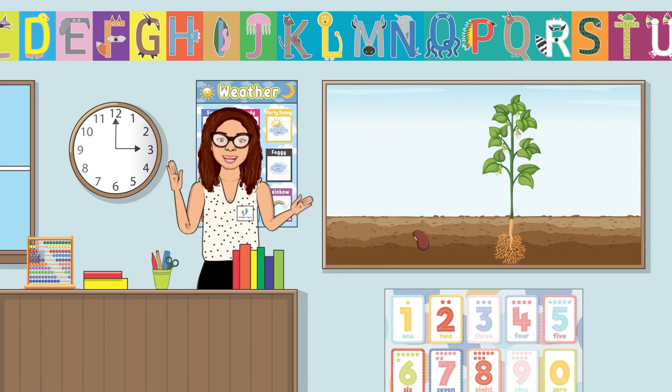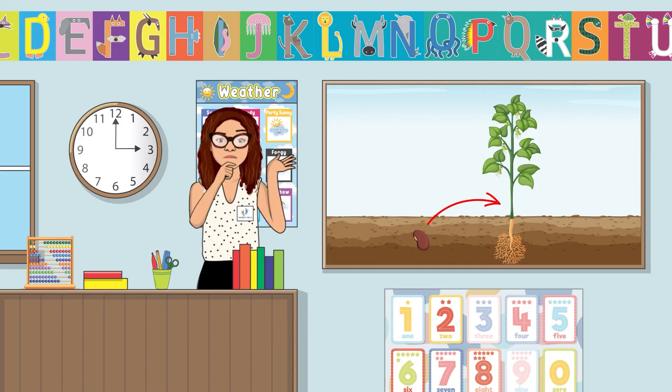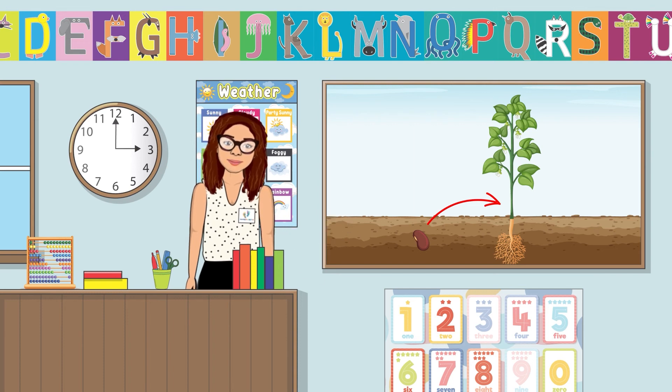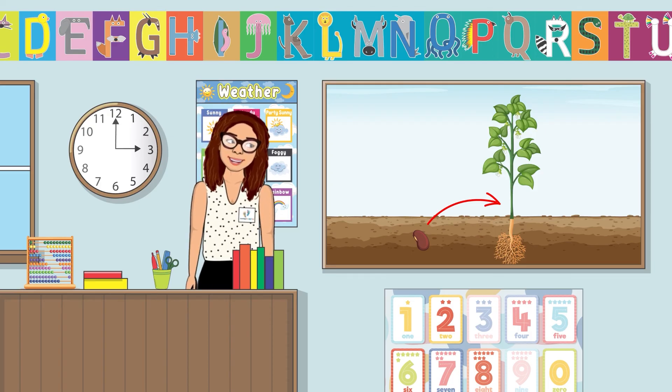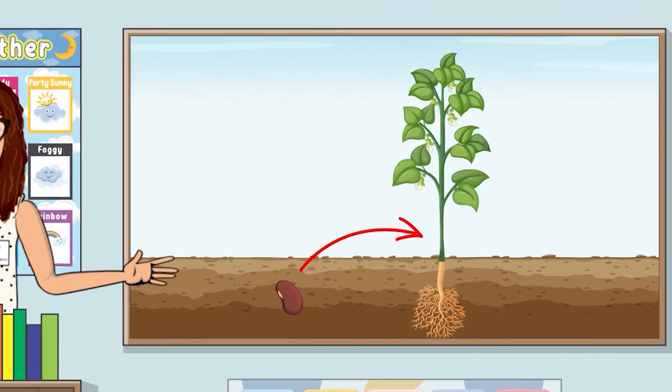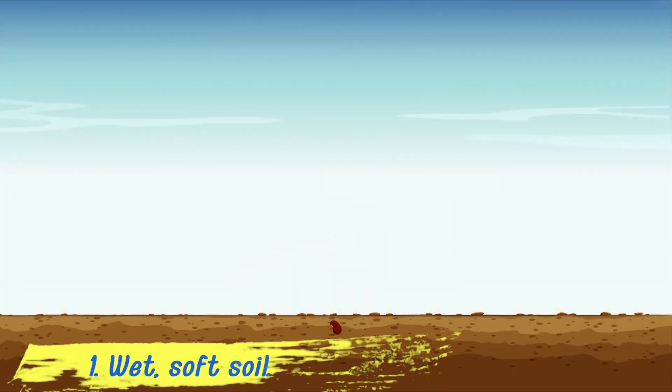Do you know how seeds turn into fully grown plants? Let's learn together. Remember, plants are living things just like you and me. We eat food to grow. Do you know what seeds need to grow? Seeds need wet, soft soil to grow.